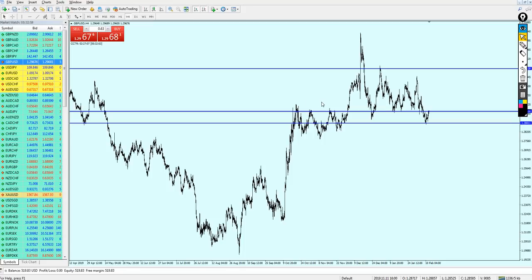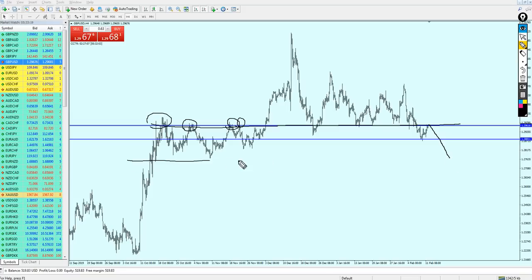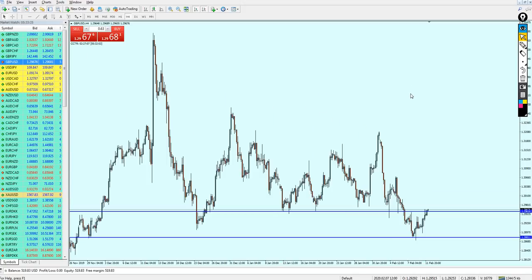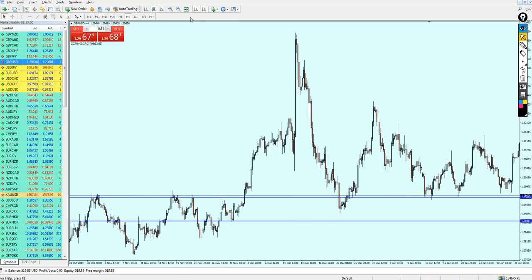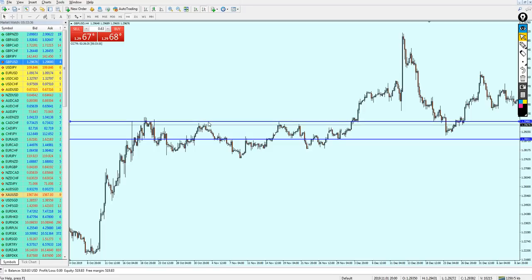The GBPUSD is indeed good for the short because we can see a lot of resistance attempts at this level. The signal has not changed — the pair is good for the short right on this level and I'm expecting it to continue falling more down all the way until it hits this previous support. Let me give you the exact level where we can short the GBPUSD.